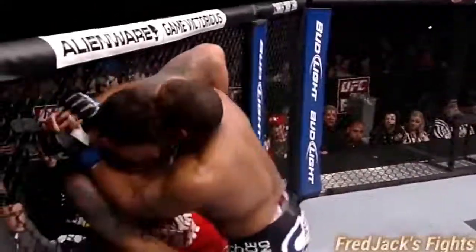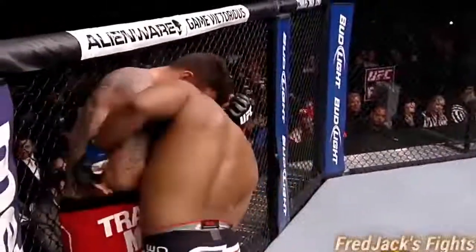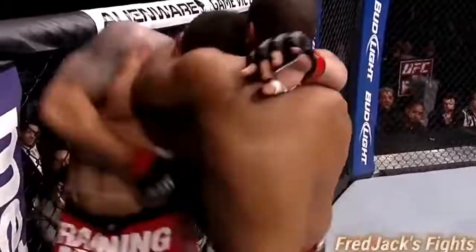What Frank can't do is let Daniel do this. Impressively. Nice knee to the body by Daniel. Good shots to the body of Frank Mir. Nasty punches by Cormier. Nice knee to the body there. That one hurt him.